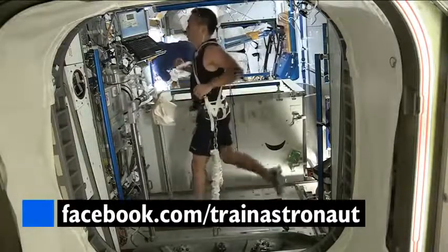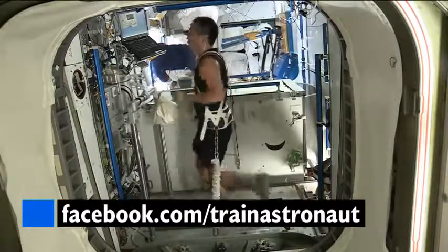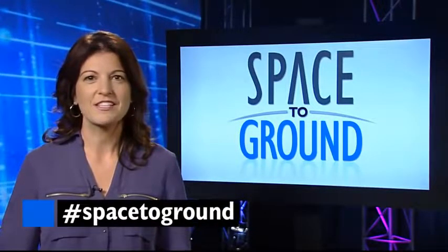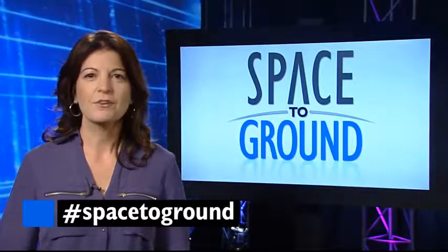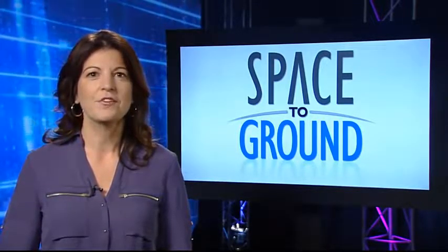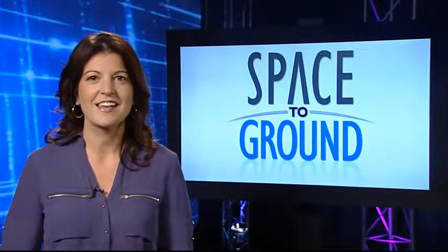To see real astronaut workouts, visit our Train Like an Astronaut Facebook page. If you have a question or a comment you want to send to us, use the hashtag SpaceToGround. We'll be off next week, but we'll see you again on Friday, January 10th. From all of us at NASA, we hope you and your family and friends have a great holiday season and a Happy New Year.